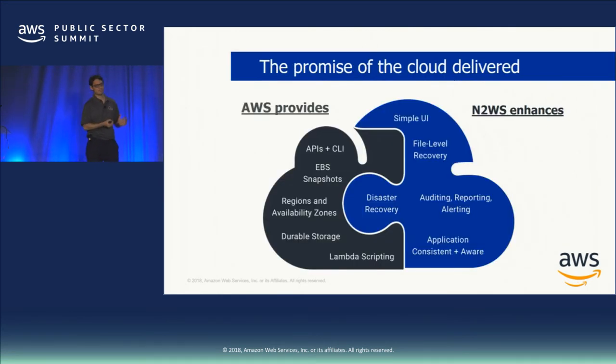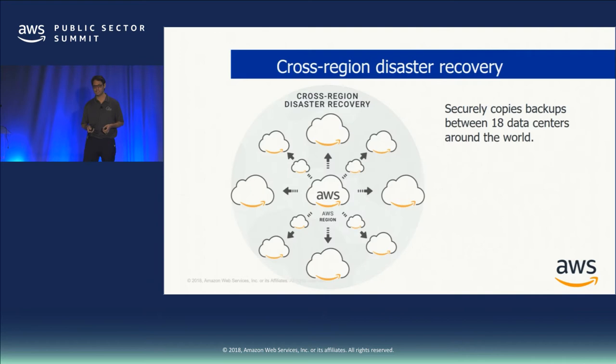I like to call our product the promise of the cloud delivered. You came to AWS with a vision of automatic failover between 18 data centers, but you saw that orchestrating all that requires Lambda scripting, APIs, CLIs, snapshot management, and region configuration. What we did is fill in the rest of the picture — a very simple UI, a couple of mouse clicks to copy data all over the place and recover with a giant recovery button. We have auditing, reporting, alerting, different DR scenarios, file-level recovery, and application-aware consistent backup, which is incredibly important for production workloads like MongoDB, Cassandra, and MySQL.